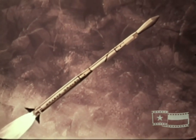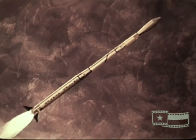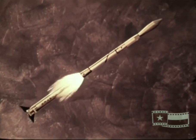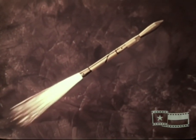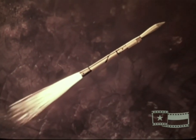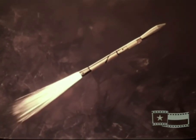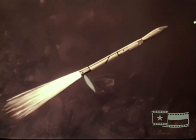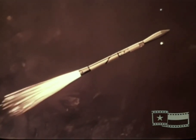First-stage burn lasts for 82 seconds, accelerating the vehicle to a velocity over 1,700 meters per second and an altitude of 44 kilometers. First-stage burnout is followed by second-stage ignition. Separation of the first-stage occurs in the B section of the vehicle. Second-stage burn lasts for 38 seconds and accelerates the vehicle to a velocity over 3,700 meters per second and an altitude of 89 kilometers. Attitude control for yaw roll stabilization and the pitch rate program during second-stage motor burn is maintained by reaction thrust motors in the upper B section of the vehicle.